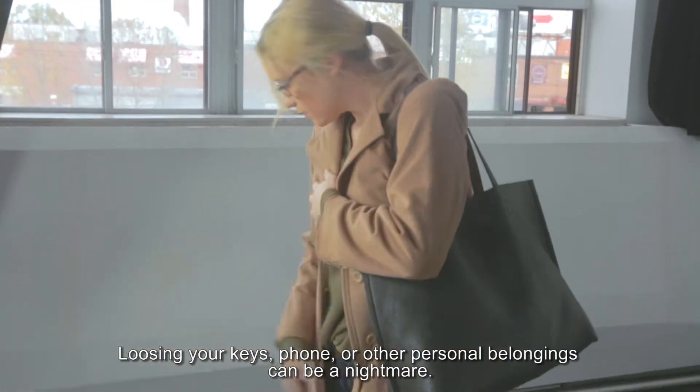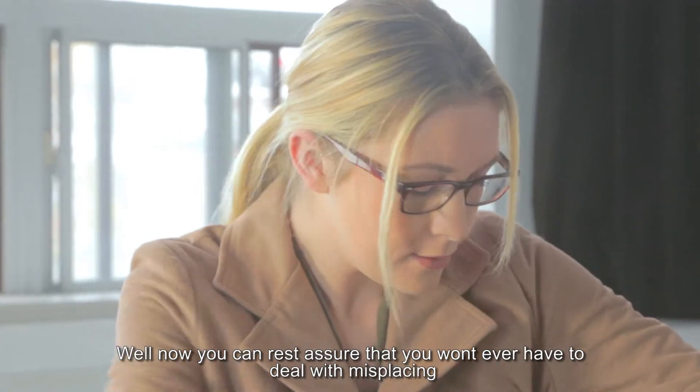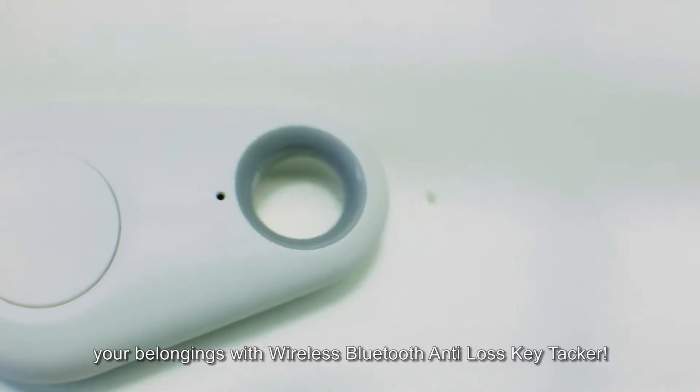Losing your keys, phone, or other personal belongings can be a nightmare. Now you can rest assured that you won't ever have to deal with misplacing your belongings with the wireless Bluetooth anti-loss key tracker.